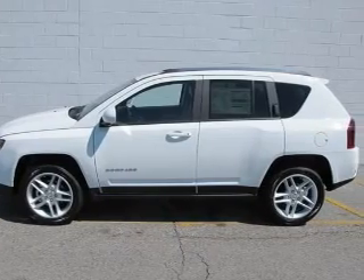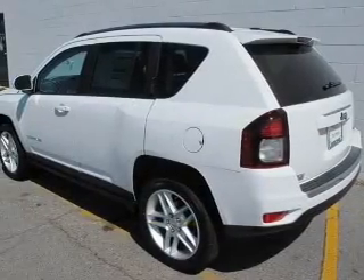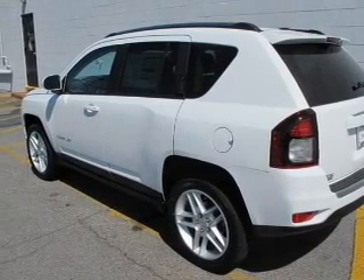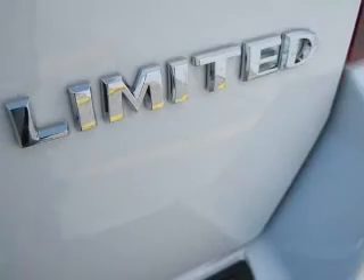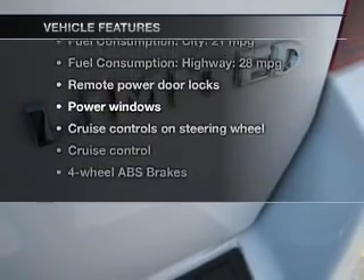Connected to a smooth-shifting six-speed automatic transmission. Premium wheels give a more luxurious look. The anti-lock braking system will keep you safe on the road. Indulge in the comfort of heated seats. Plus, enjoy these notable features that are included in this vehicle.